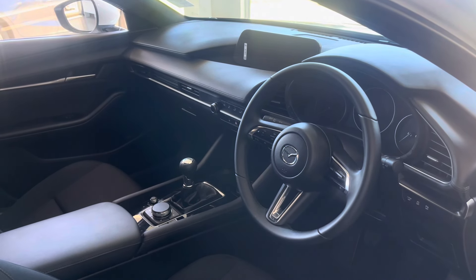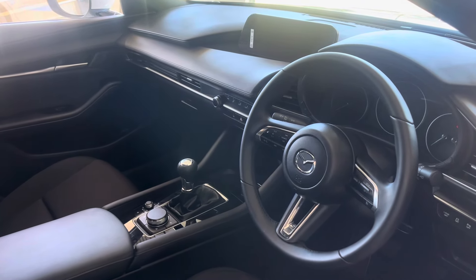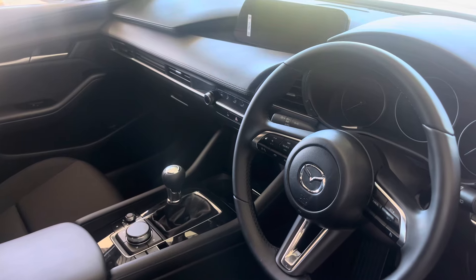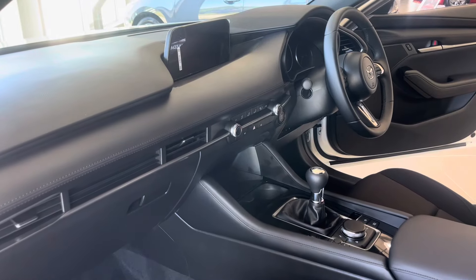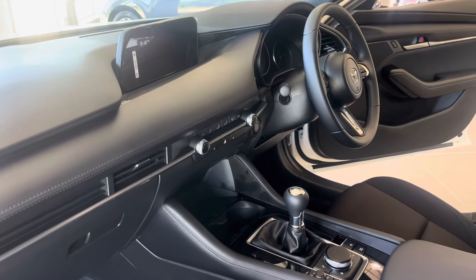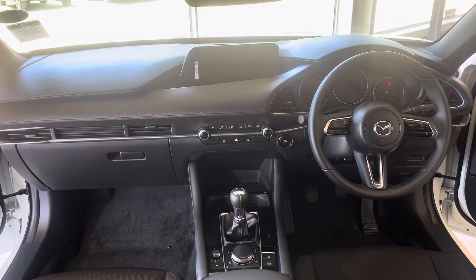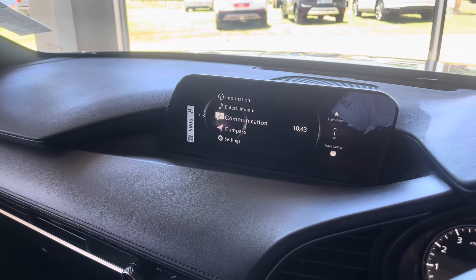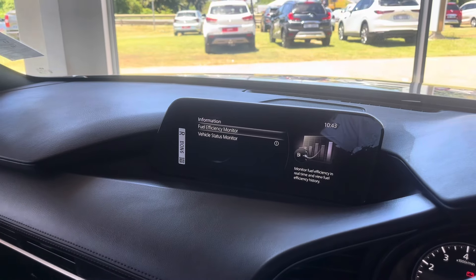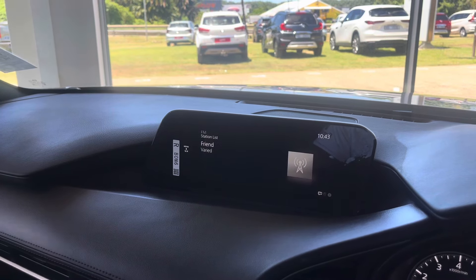Now let's check out the interior of this Mazda 3. The quality of materials used in this interior is on another level. If you're not a fan of chrome, don't come near this Mazda 3 — because there's chrome everywhere: the steering wheel, dashboard, doors, and center console. The chrome also contributes to the premium feel inside. This interior is the same one you get on the CX-30, which is based on the Mazda 3. In the Dynamic, you get a head-up display, push-button ignition, and an 8-inch display screen — which is not a touchscreen. You control it using the rotary dial in the center console, and this is done for safety reasons to prevent the driver from taking their eyes off the road.